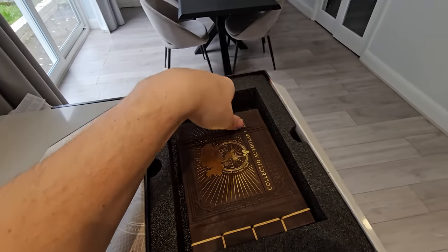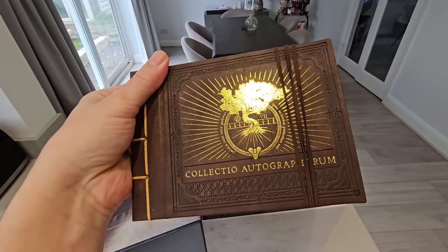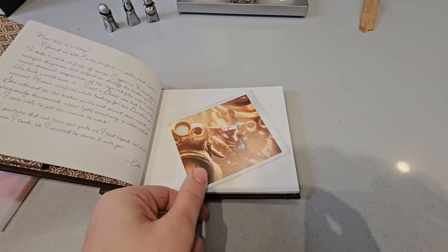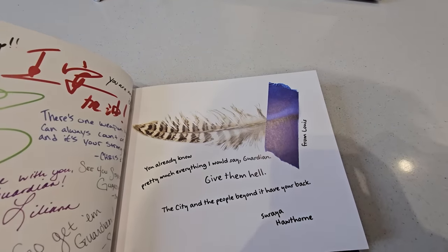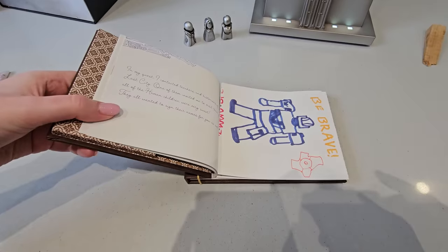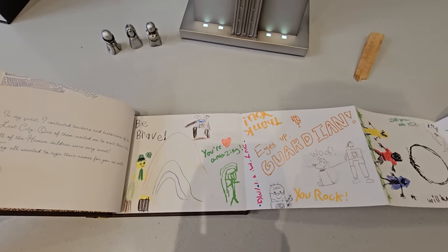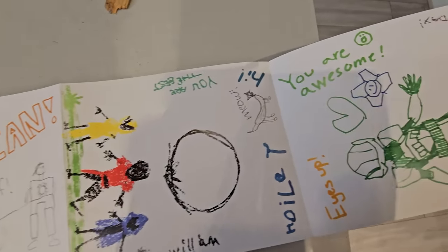The next item is an autograph book signed by pretty much everyone you've ever met in the game, wishing you — in their own unique way — good luck in your mission to defeat the Witness. Highlights include a selfie of Ido and her dad Mithrax, a feather from Hawthorne's bird Lewis. There's also messages and pictures from the human children of the last city. I'm guessing Bungie employees got their kids to draw the various images found here, which is actually a really nice little touch.